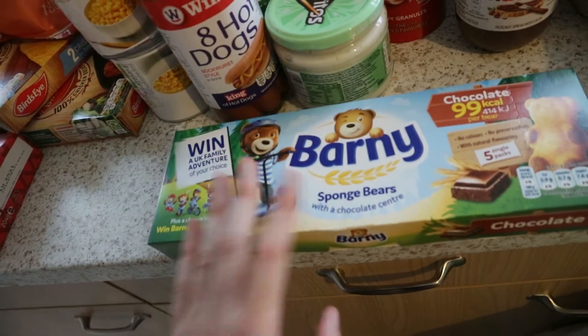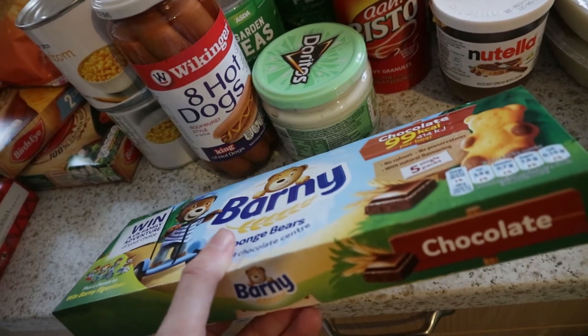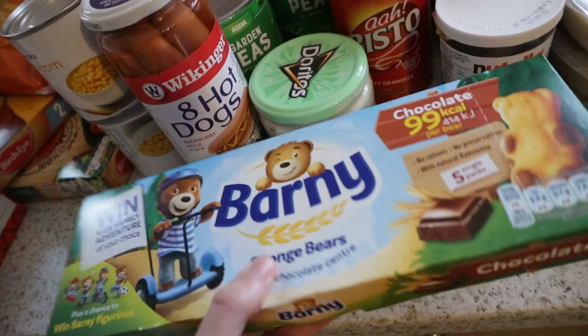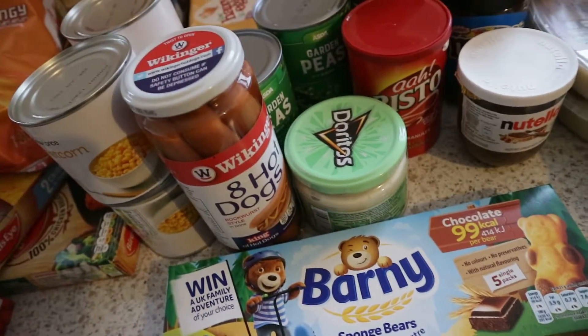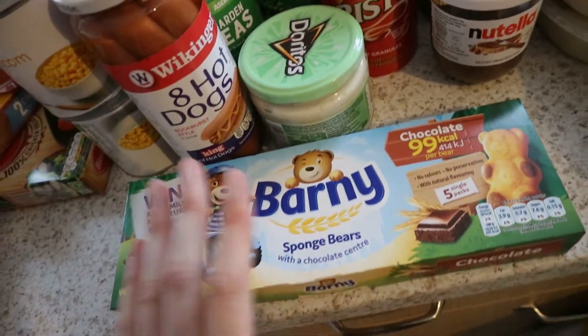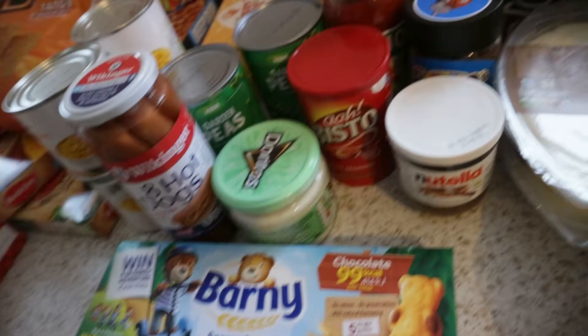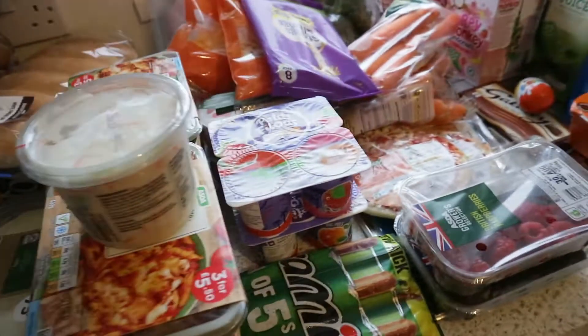We only got Kane one snack this week apart from some chocolate, because he actually hasn't eaten most of his snacks which is quite good. We only got him yogurt raisins, raisins, and Barney Bears. Now on to the fridge stuff, which is probably the biggest part.